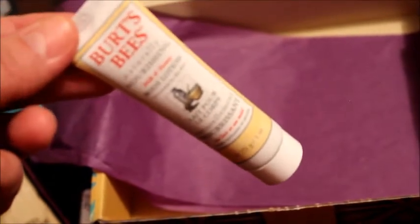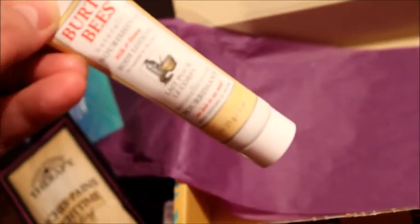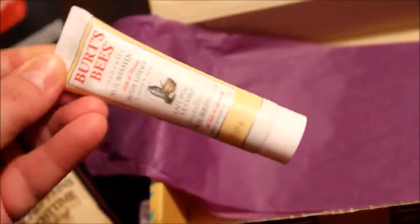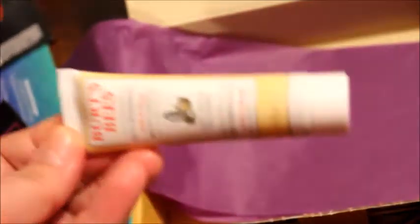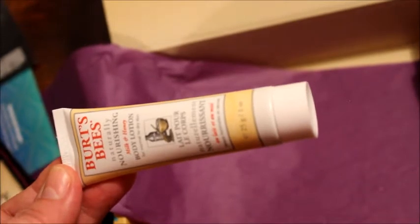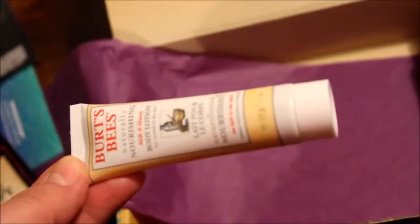También vino una Body Lotion de la marca Burt's Bees, de una onza. Esta contiene leche y miel. Vamos a ver si funciona, la vamos a tratar. El olor — no huele que digas tú, delicioso. Huele nomás, así como es de leche y miel, pues huele nomás así. No huele feo, huele rico, normal. Nos la trataremos a ver qué tal. Después les traigo el review.